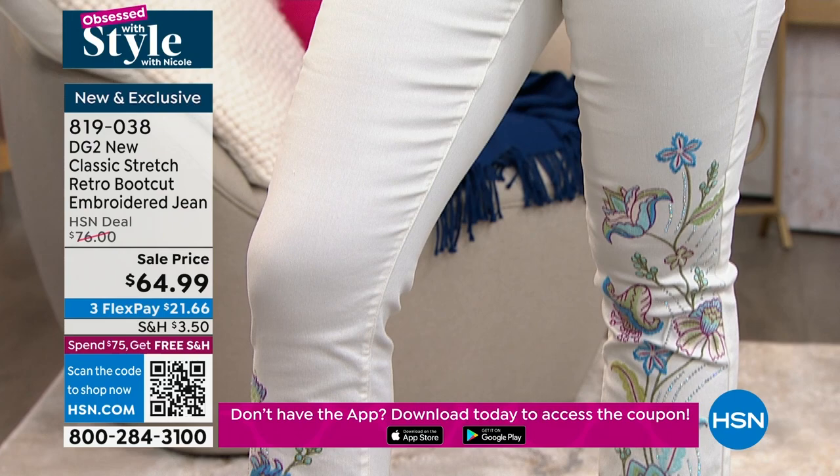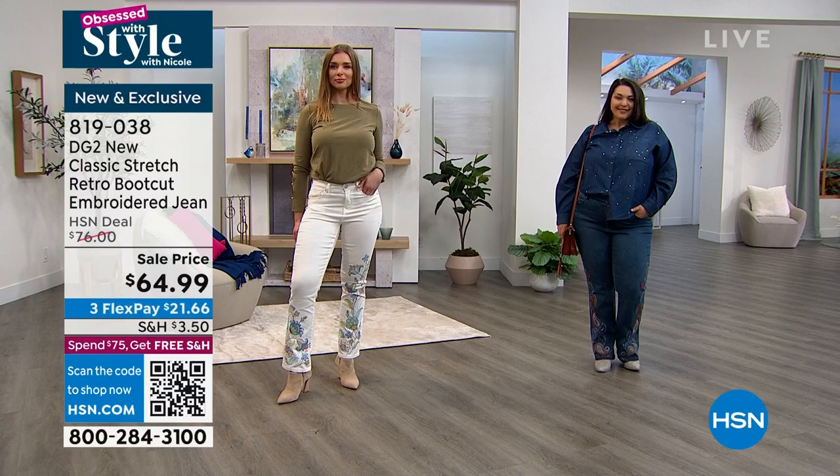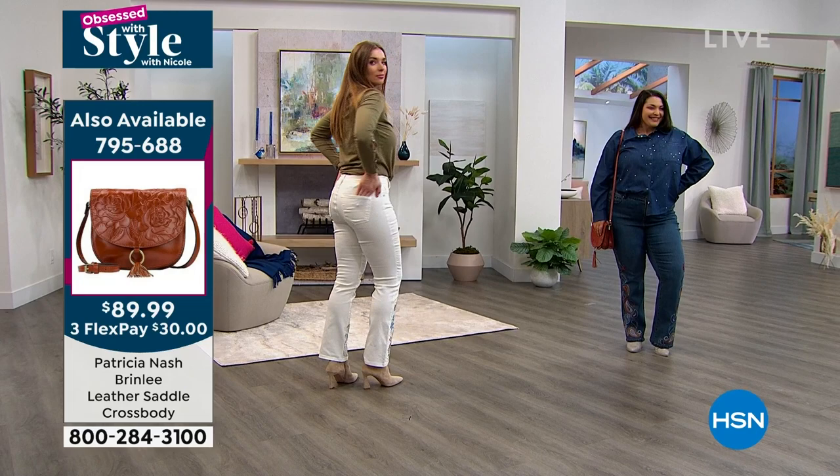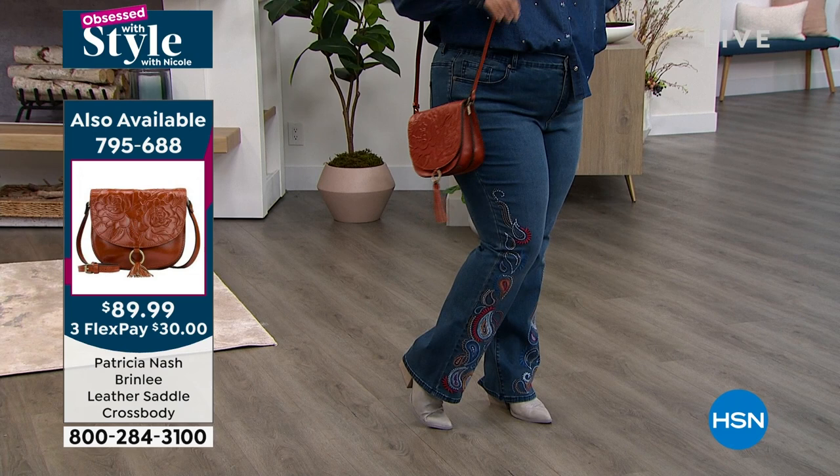Item number 819-038. Sizing is 0-16 and 16-24 women's. In classic stretch, we suggest going true to size. Tammy's in her true size in the 18 in that indigo. She's also wearing the Patricia Nash crossbody — that's coming up. It looks super with the tooling — that is a really great combo.